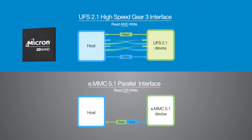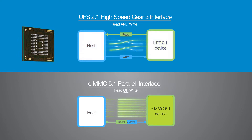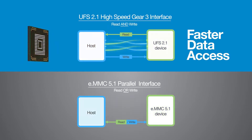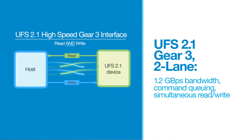To meet this performance demand, Micron's new mobile 3D NAND leverages the UFS 2.1 high-speed Gear 3 interface, which offers faster data access than the previous EMMC 5.1 interface. Our 3D NAND provides industry-leading sequential writes and fast random reads.